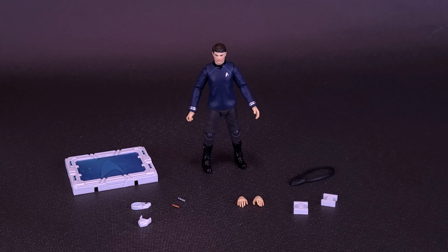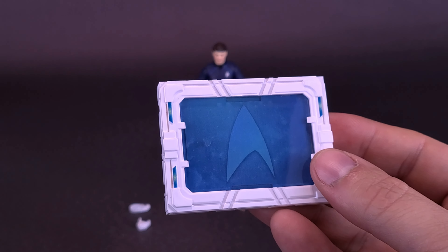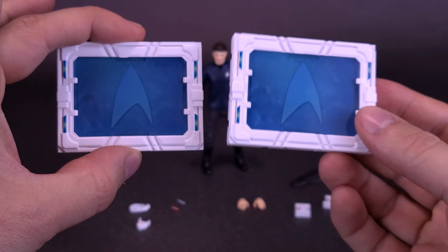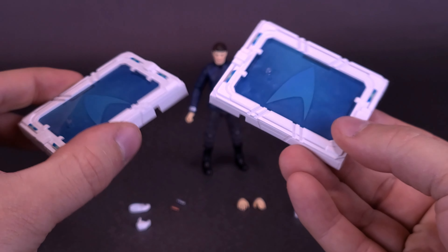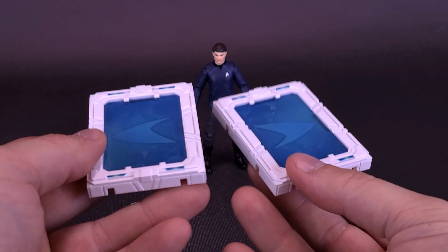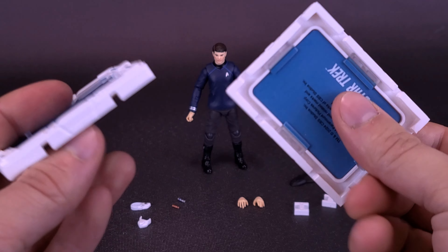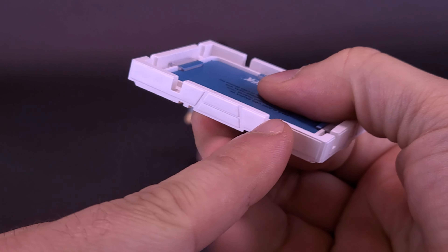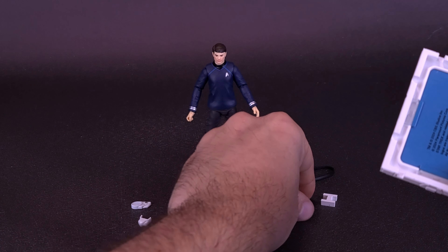If you were expecting similar accessories with Bones, you might be surprised — this surgeon does have things that weren't offered with Kirk and Spock. The figure does still come with the same display stand, no different from the others. I still wish these could have been transporter pads, because if you're going to have these figures standing on display stands, wouldn't transporter pads make the most sense? At the bottom you can see open canals, and you also get the eye brackets.